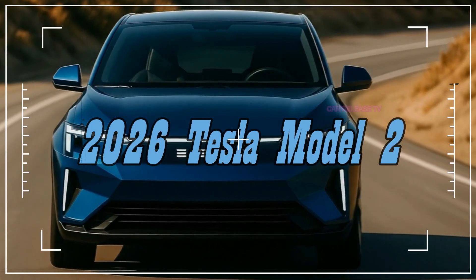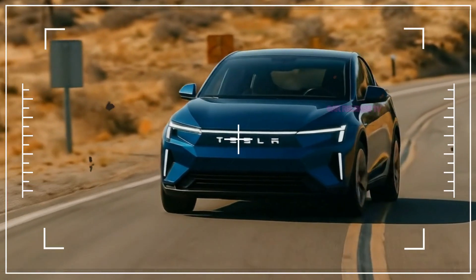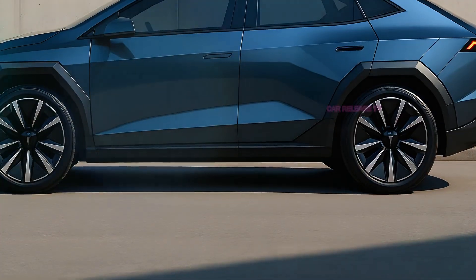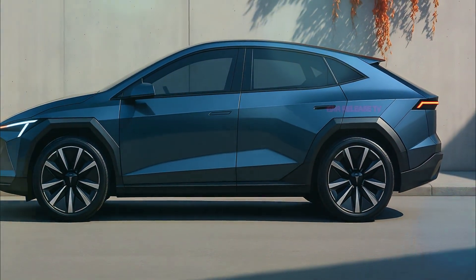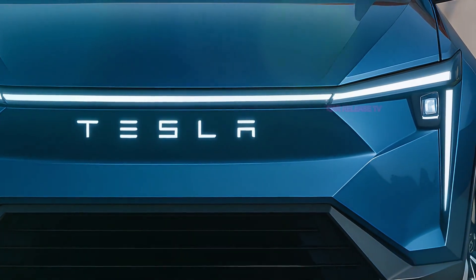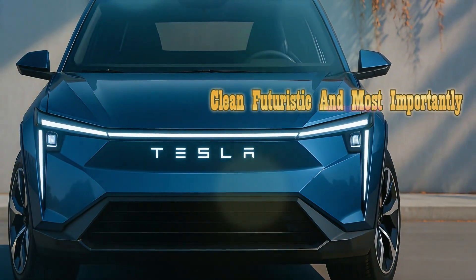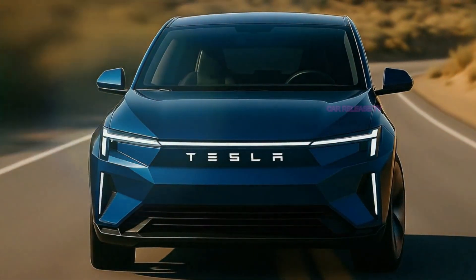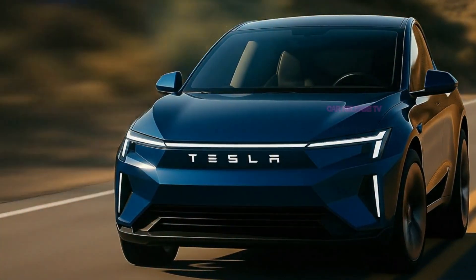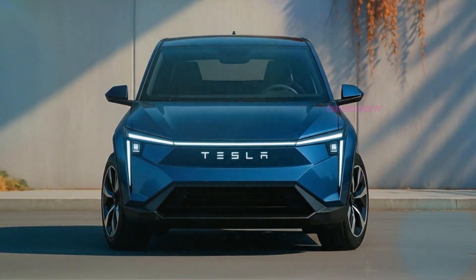From the very first glance, the 2026 Tesla Model 2 makes a bold statement. Gone are the smooth minimalist curves we've seen on earlier Teslas like the Model 3 or Model Y. Instead, this car introduces sharp geometric lines, aggressive angles, and a futuristic stance that feels like it was designed straight out of a sci-fi movie. At the front, the continuous LED light bar stretches across the entire fascia, interrupted only by the illuminated Tesla lettering — clean, futuristic, and instantly recognizable at night. Those vertical LED daytime running lights give the Model 2 a menacing, tech-forward personality.